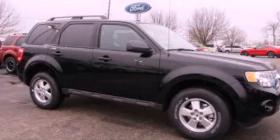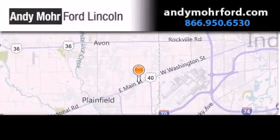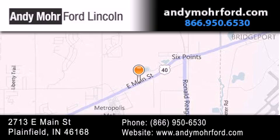Stop by today and test drive this automobile for yourself. Andy Moore Ford Lincoln is the place to find new Ford and Lincoln cars and trucks and pre-owned vehicles in Indianapolis. You can search our new and pre-owned inventory online, get new car pricing, and receive free no obligation price quotes. Stop by and visit us today at 2713 East Main Street in Plainfield or see us online at AndyMooreFord.com.